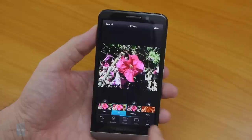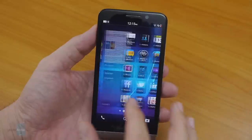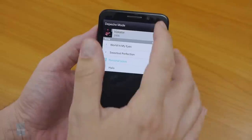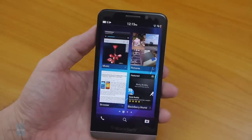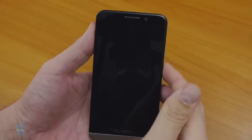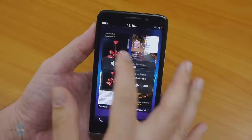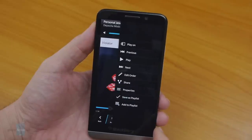Moving on to the music player, you're presented with the album cover, track information, and on-screen playback controls. When the player is minimized and placed in the active frames area, playback controls are not available there — the mini player is only accessible in the lock screen after the volume buttons are pressed. Setting the volume to the loudest, the loudspeaker output is average at best — there's enough volume but it's just not clean enough.